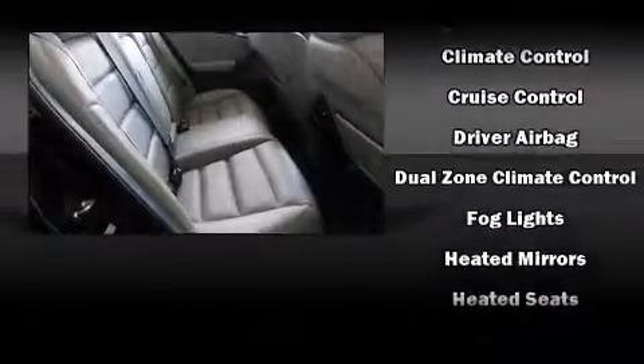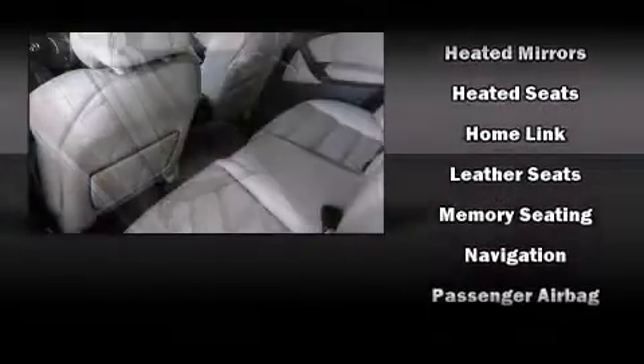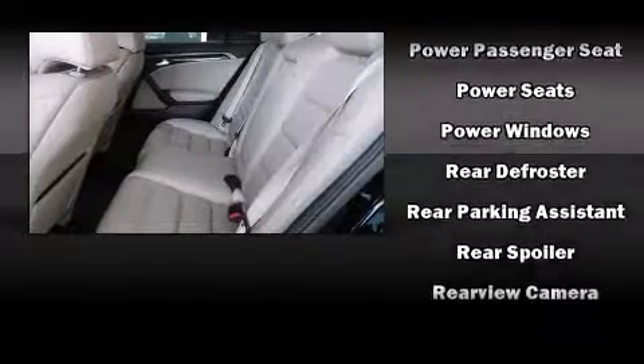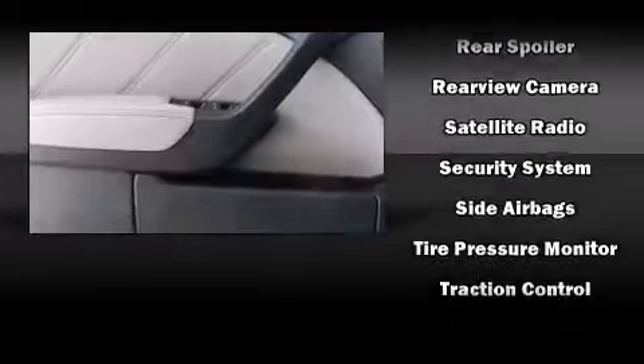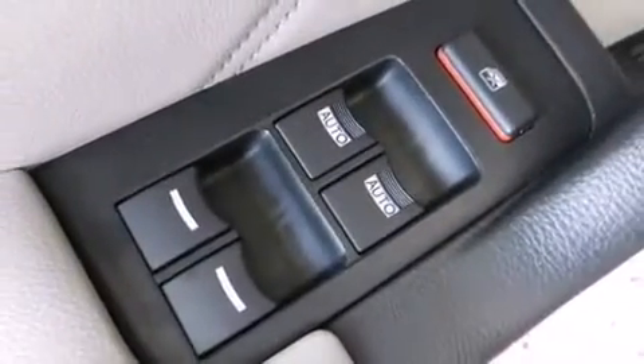A premium sound system drives eight speakers, providing you and your passengers a sensational audio experience. Curtain airbags combined with standard stability control create a comprehensive safety network. A Carfax history report indicates just one previous owner.